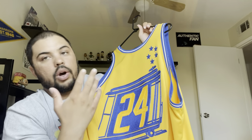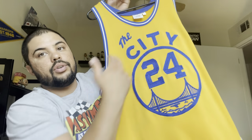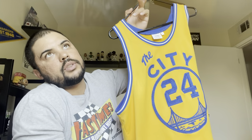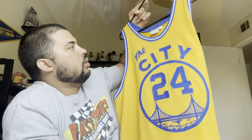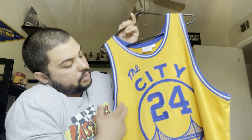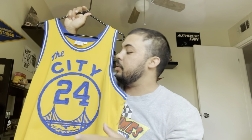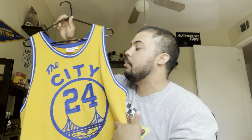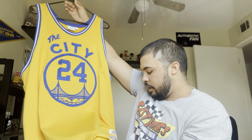This was a jersey I always wanted, even as a kid. I always loved the City logo. I remember in high school I had a big black and white sweater with the City logo on it. I recently bought the blue hat with the yellow City logo too. One day when I get the blue version of this jersey it'll take the place of this one, since I'd prefer the blue over the yellow. But that's my favorite NBA jersey right there.